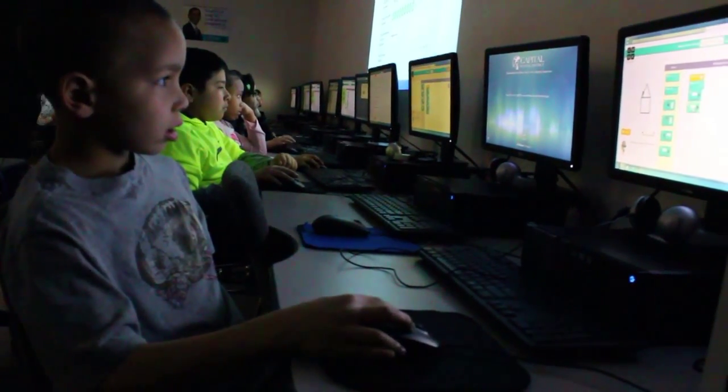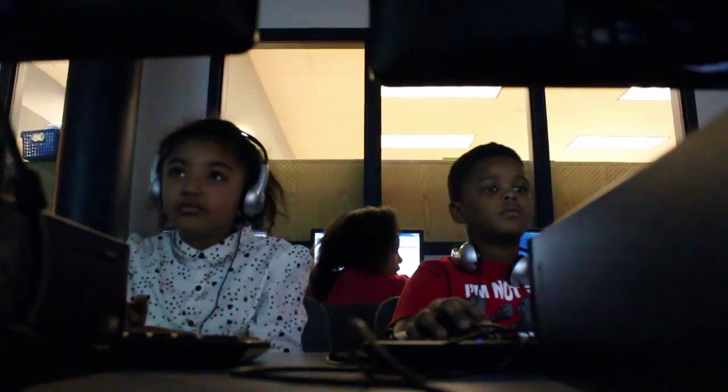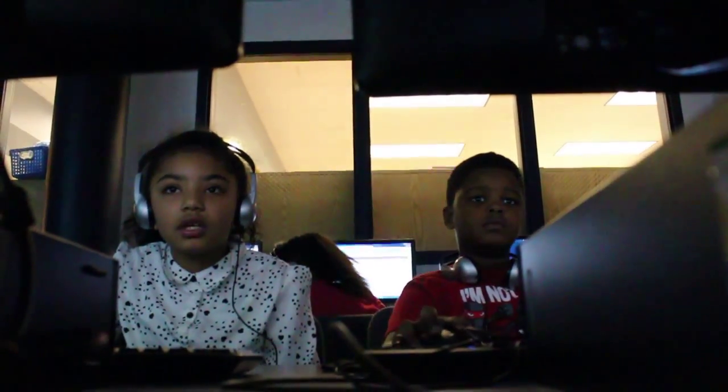We first saw it when we did Hour of Code back in December and initially logged into it. The kids work at their own pace. It's a class that teaches the back end of what computer gaming looks like, so they're learning how to do some basic programming — initially moving blocks and then eventually also moving text at the same time.